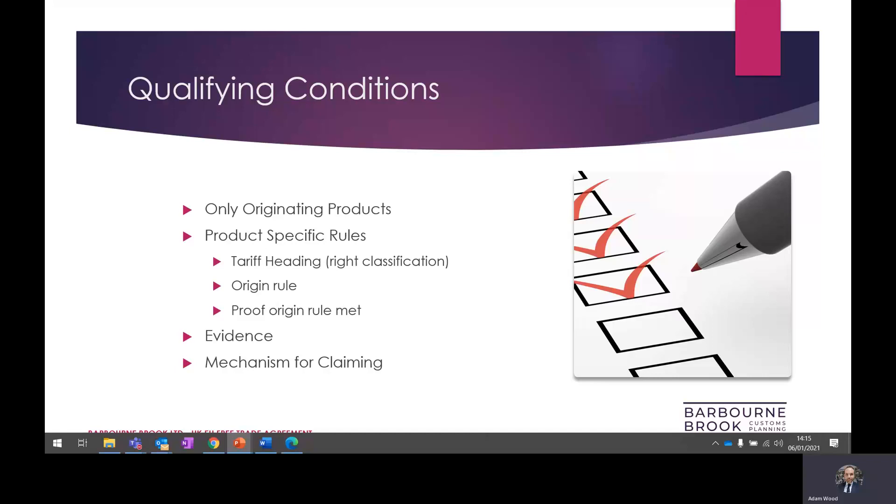If you get the wrong classification, you're left applying the wrong origin list rule. Once you've determined the commodity code, you can look up the origin rule. There are several types of origin list rule requiring different levels of transformation between the component inputs and the finished output. The rule could be based on limiting the percentage value of non-originating materials, a requirement for materials to be classified differently to the end product, the product being manufactured from a certain stage, or a combination of any of these rules.